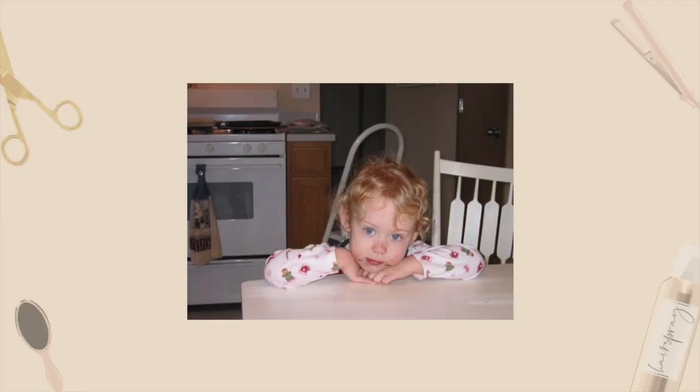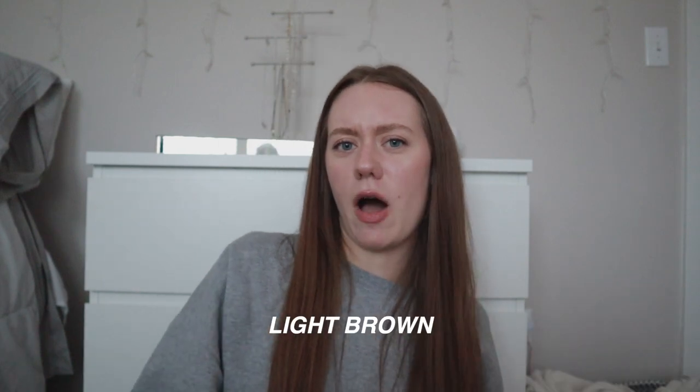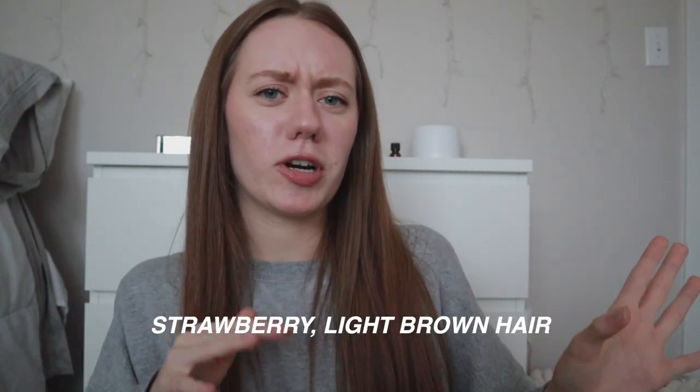When I was younger I had really blonde hair, and as I got older it just got darker and darker. I've always had a little bit of red in my hair — I'd describe it as like a light brown strawberry hair. I don't know how to really describe it, help me in the comments. This is my natural hair color; I've never dyed it. My hair is more on the wavy, frizzy side, but I just air dry it. I rarely use heat unless I'm going out and will straighten or curl it.